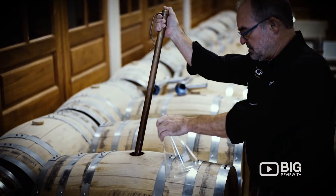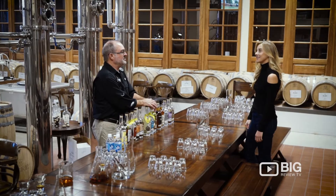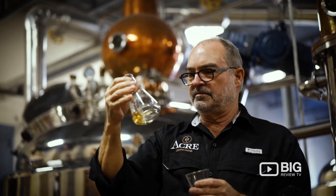Most distilleries will focus on two or three items. We actually produce 17 items so we can stock our bar. The condition of the state is that we can only stock the bar with products we make here. But we really only distill three things: clear spirits, whiskeys, and rum — and from those three things, we can make a lot of different things.